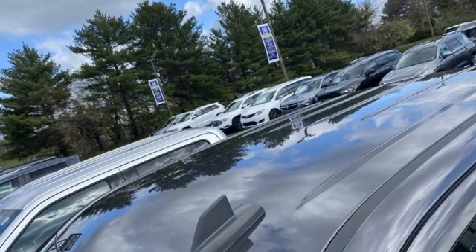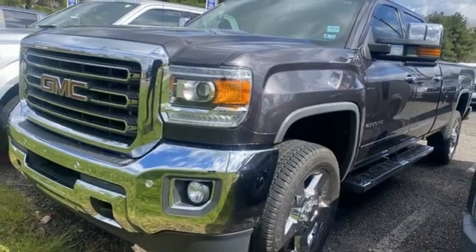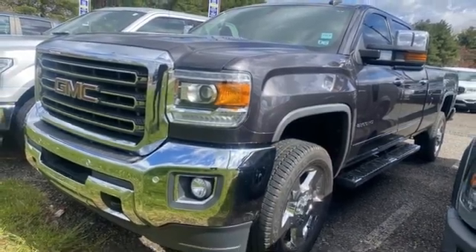GMC — professional grade vehicle suited to fit your needs. See it for yourself when you take it for a test drive.